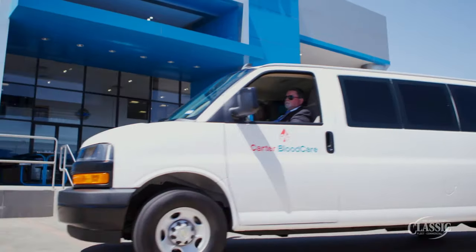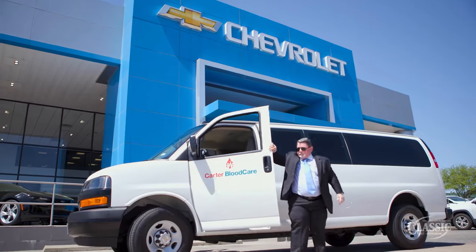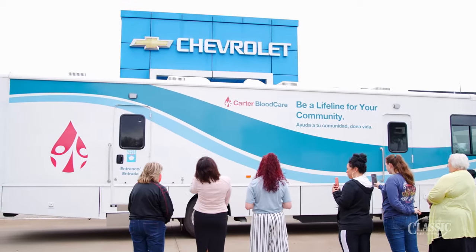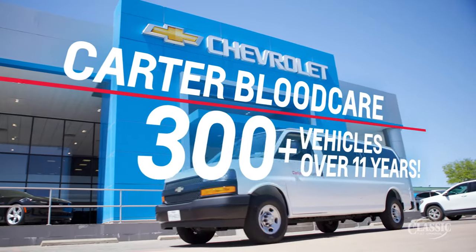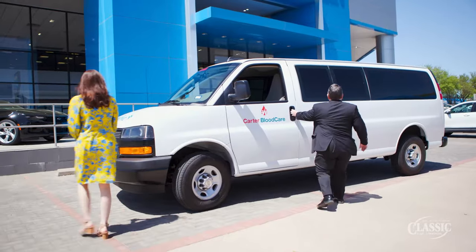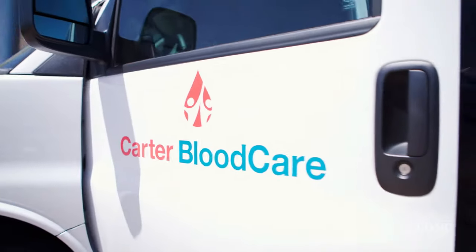We have a special niche of vehicle that we need. We have delivery vehicles to take the blood products from the hospital to our blood bank, and then we have the vans to conduct a mobile drive. I buy 12 to 15 vehicles a year, and we call our representative at Classic and she is really, really good at finding what we need when we need it.